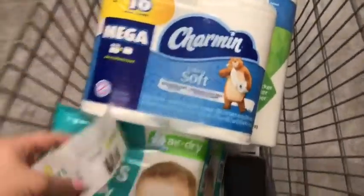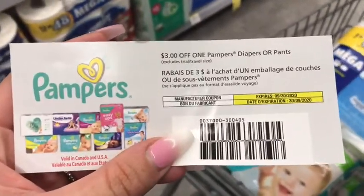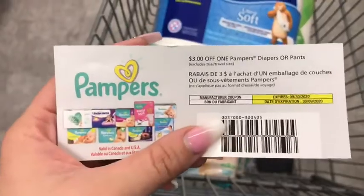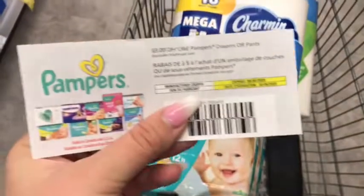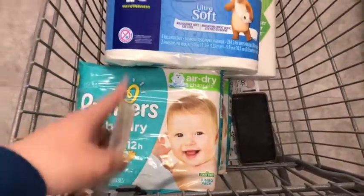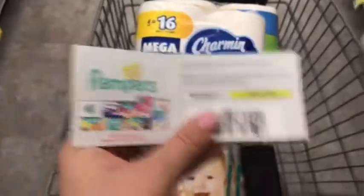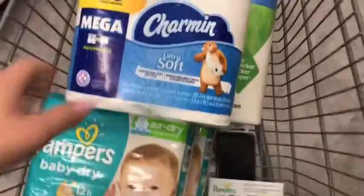This is the $3 coupon that I'm using on the Pampers. I have two of these — it's $3 off one Pampers. To find this coupon, you can download the Pampers app. As you buy Pampers, there is a code inside the package that you scan on the Pampers app, and it gives you points. As you build points, you're able to redeem them on anything that's in the app.